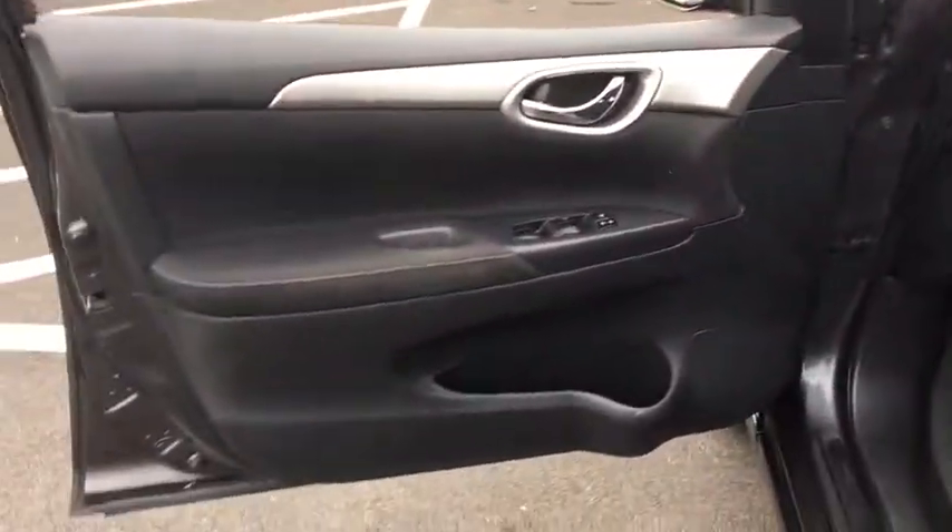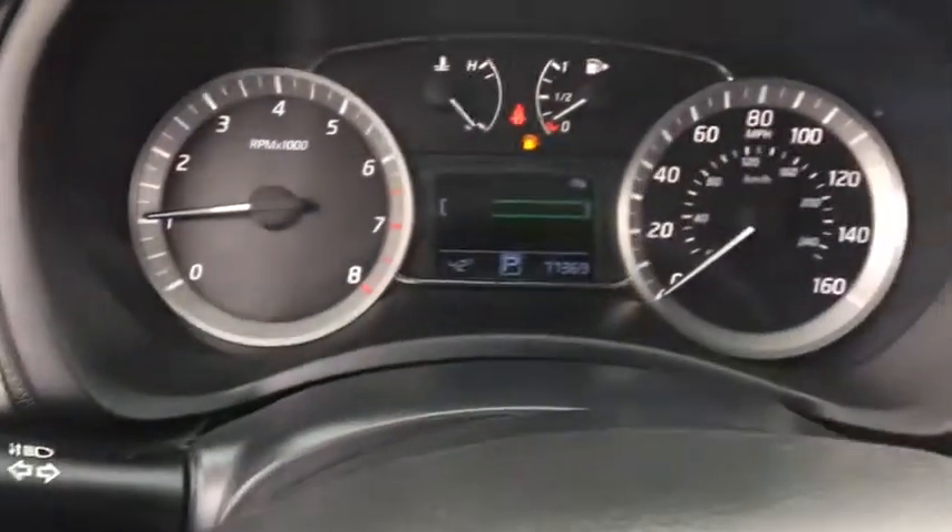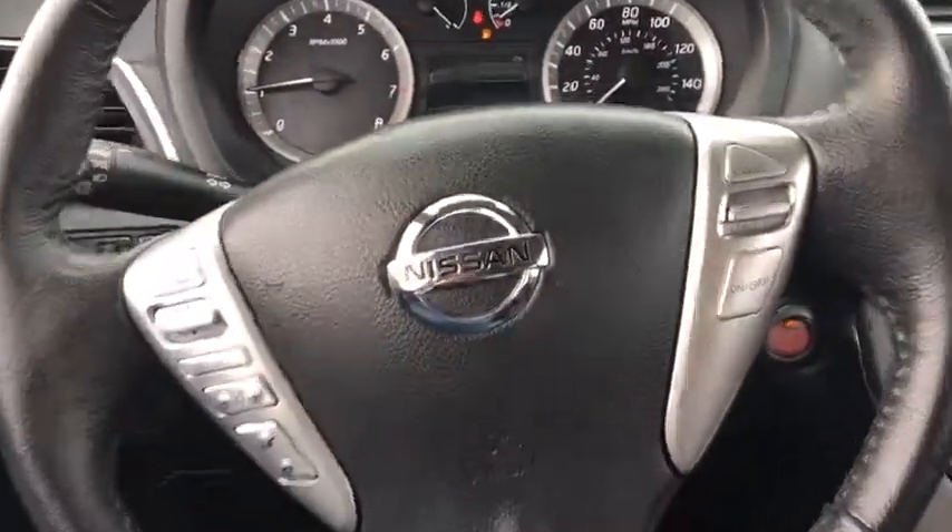Here are some of this vehicle's great options: traction control, stability control, Bluetooth, front wheel drive, cruise control, remote power door locks, power windows,